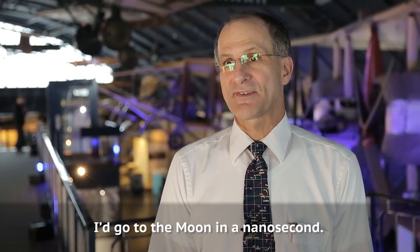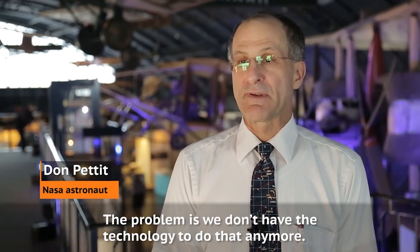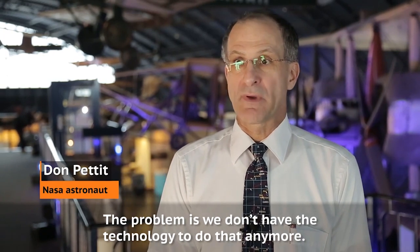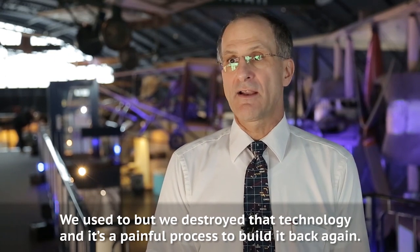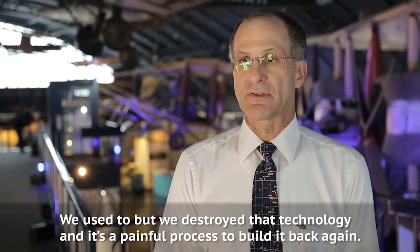I'd go to the moon in a nanosecond. The problem is we don't have the technology to do that anymore. We used to, but we destroyed that technology, and it's a painful process to build it back again.